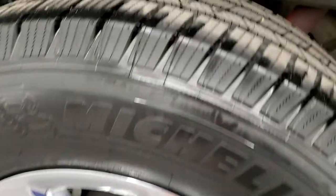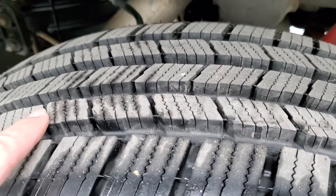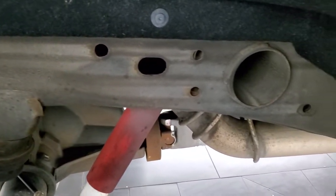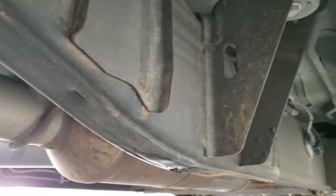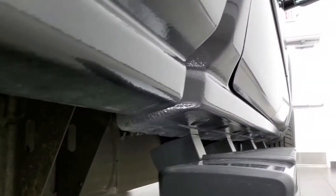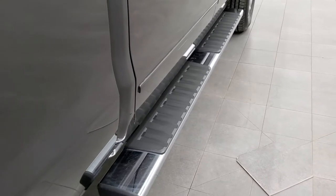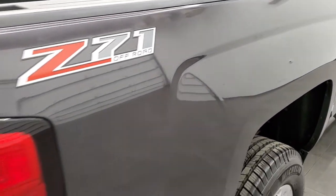The back rim is in excellent shape, and the back tires on this truck are brand new — they still have the little wear knobs on them, so 100% tread back here. The frame and underbody are in really nice shape for a 2015; it likely came from a place that doesn't use salt very often. It has all the remaining factory exhaust, not altered in any way. The lower rockers and cab corners all look really good, and it comes with factory chrome step bars.